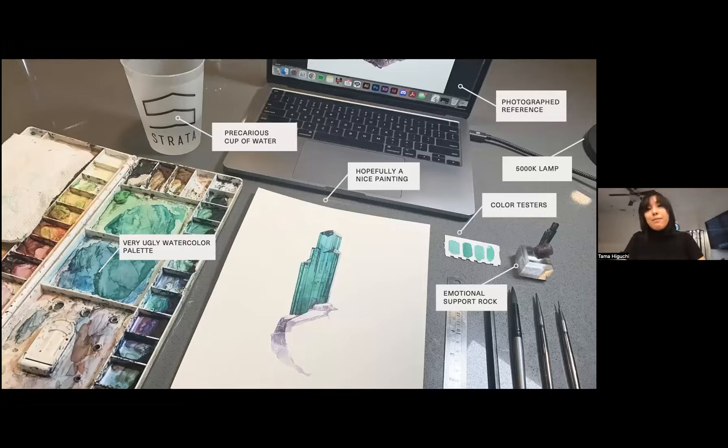I almost always paint from a photographic reference — occasionally from life, but that is quite rare. Usually when a client wants a painting, all they have to do is send a photo, so even if my client is halfway across the world I can put something together for them. I always use a lamp close to daylight in temperature to get the most accurate color possible, and I'll have color testers on the side to test how the pigment dries before I put it on paper.